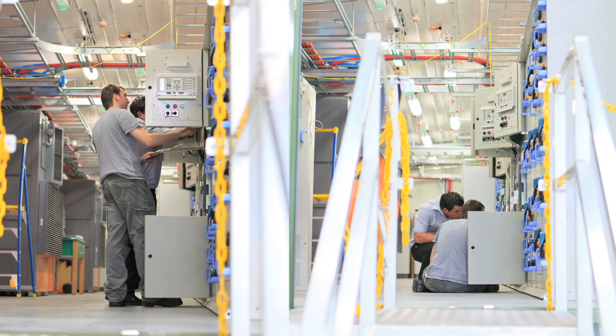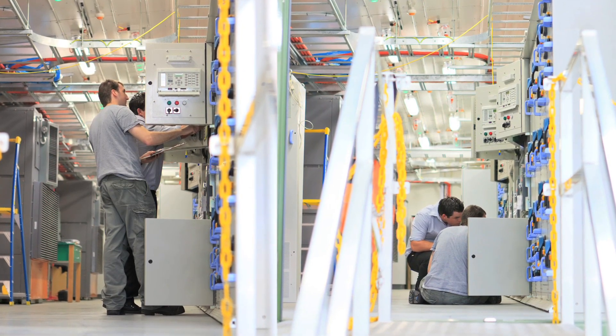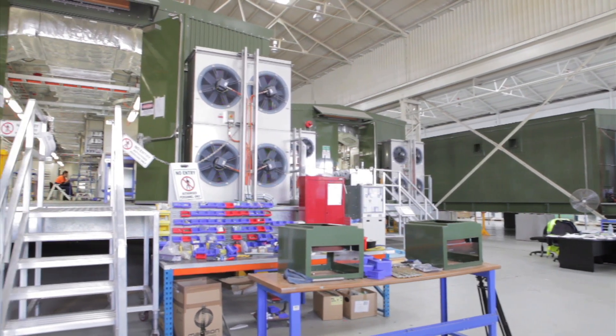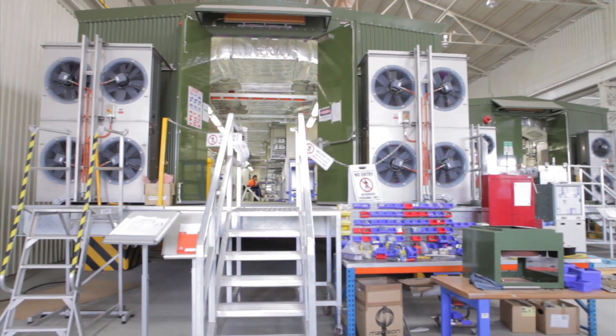Schneider Electric e-house solutions reduce the costs of on-site construction and electrical equipment installations. All equipment is pre-installed, tested and ready to use when delivered.